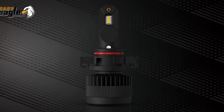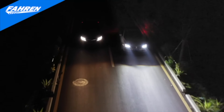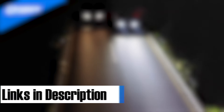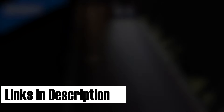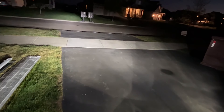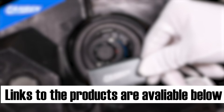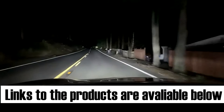In conclusion, the year 2023 has brought us some incredible LED headlights that have revolutionized the way we illuminate the road. From superior brightness and excellent beam patterns to energy efficiency and durability, the featured LED headlights in this video have proven to be the best options available in the market. Whether you're looking for enhanced visibility during nighttime drives or a stylish upgrade for your vehicle, these headlights offer exceptional performance and reliability. Don't forget to check out the links in the video description to explore and purchase these top-rated LED headlights. Upgrade your lighting game and enjoy a safer and more enjoyable driving experience with these remarkable products.